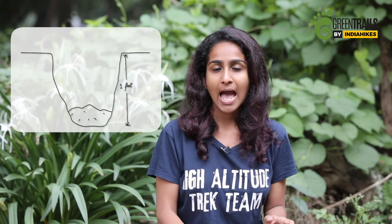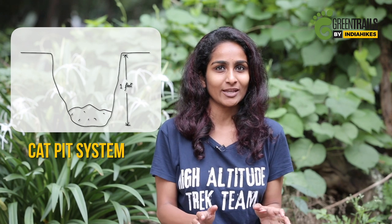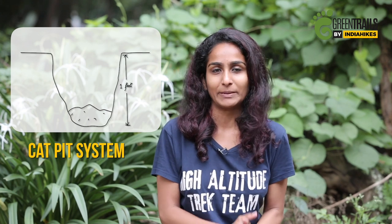To compost poop, all you really need is a hole in the ground. So if you're trekking alone or with a group of two or three trekkers, then carry a shovel. Use it to dig a pit about one foot into the ground and then squat over it. Do your business. Use the mud that you took out when digging to cover it up. This is called the cat pit system and it's a simple enough thing to do when you're trekking with just a few people.